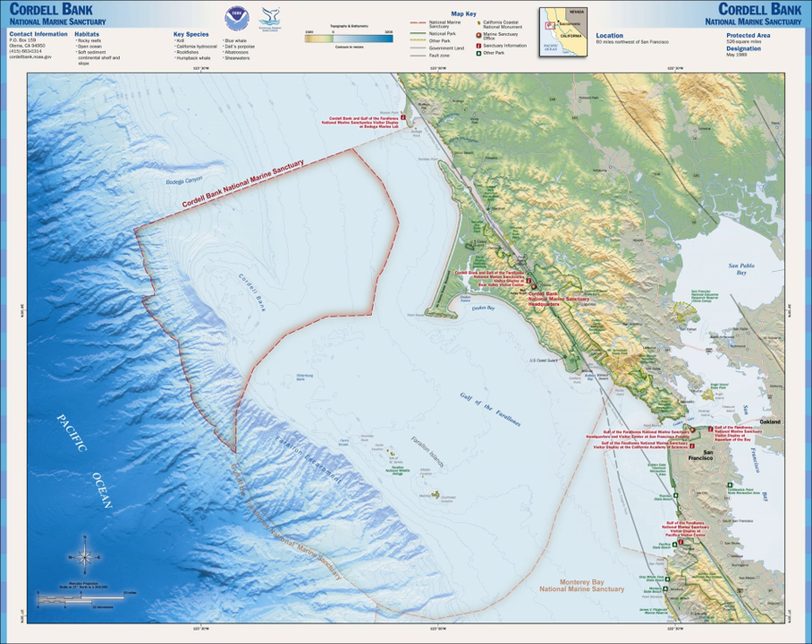A bill was proposed to Congress by Representative Lynn Woolsey to expand the size of the Cordell Bank National Marine Sanctuary and the neighboring Gulf of the Farallones National Marine Sanctuary by 1,094 square miles. In 2012, the National Oceanic and Atmospheric Administration proposed an expansion of the borders of the sanctuary, along with expansion of the Gulf of the Farallones National Marine Sanctuary, to include an additional 2,700 square miles. Reaching to Point Arena, expansion was passed in March 2015.